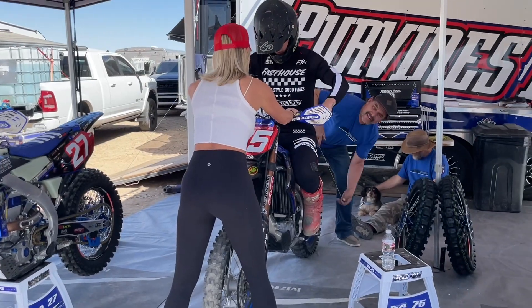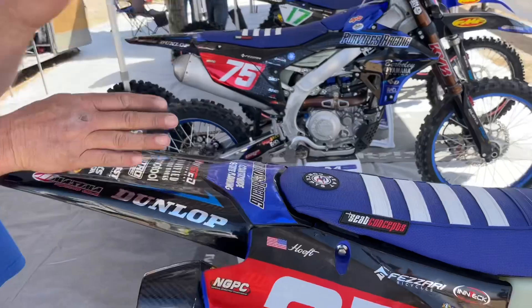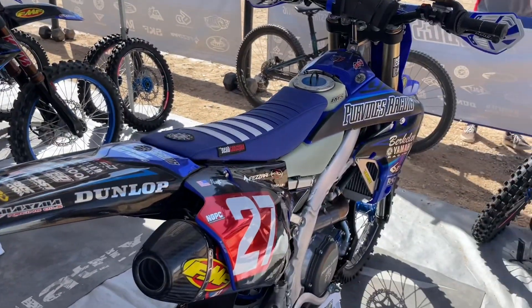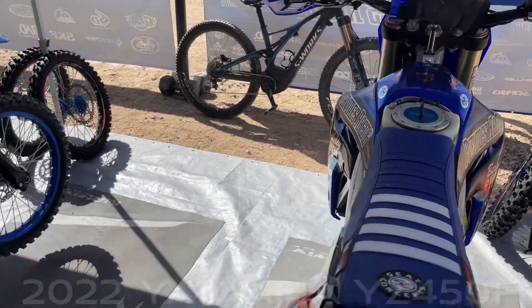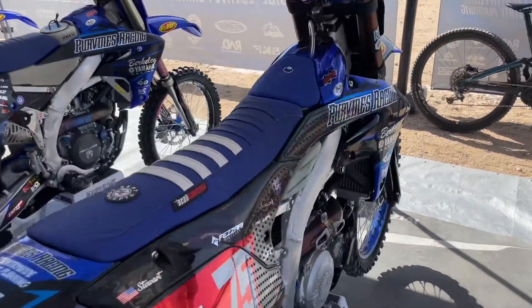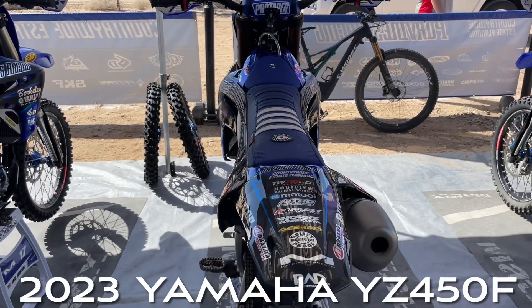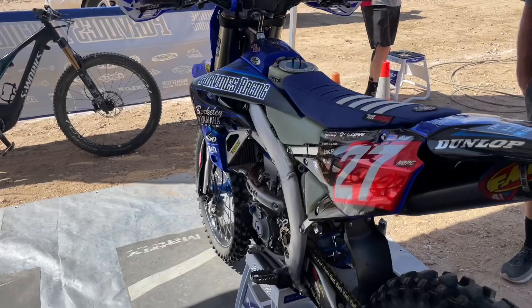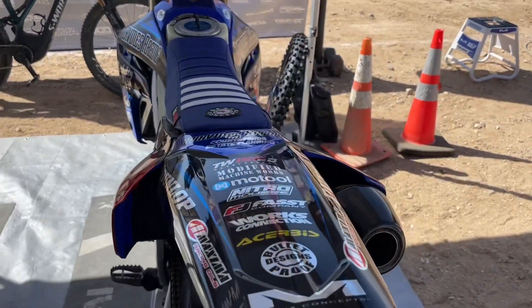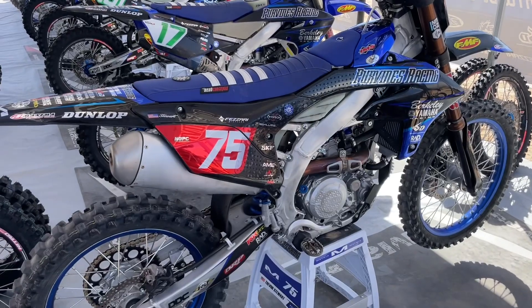Here's the 2022 versus the 2023 side by side. The 2023 is much more narrow and slimmer. And it's eight pounds lighter — the 2023 is eight pounds lighter and slimmer than the 2022.